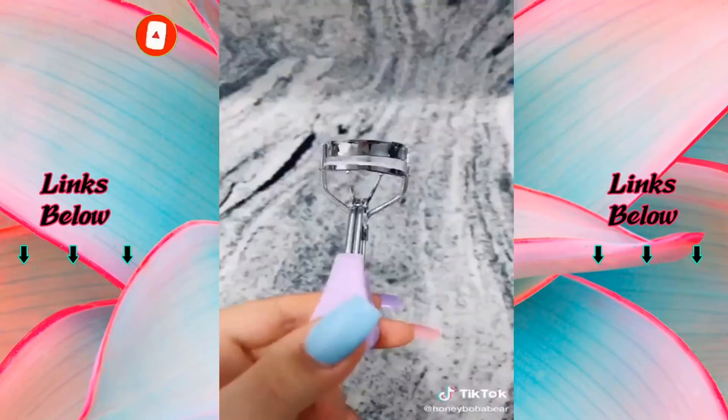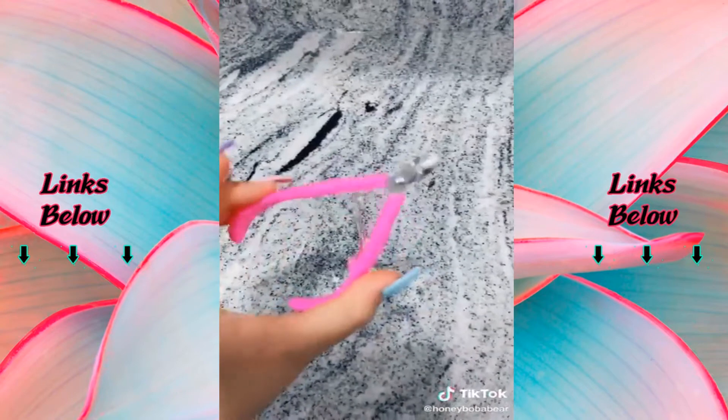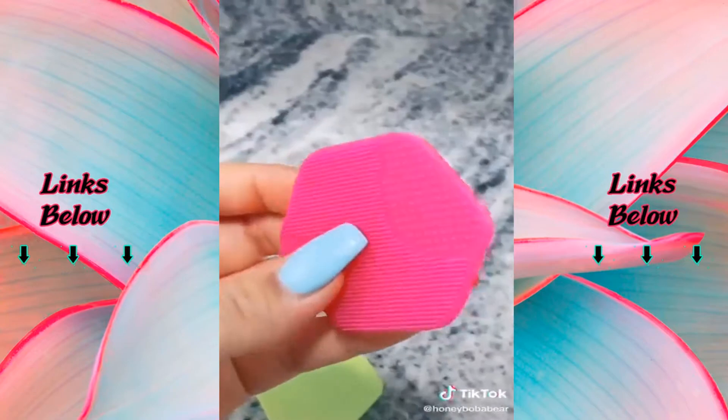We have an eyelash curler — kind of crooked but it was a dollar. Cuticle trimmer, I've been really needing one of these. Charcoal spa treatment mask and nose strips. Facial scrubbers — they feel so weird.